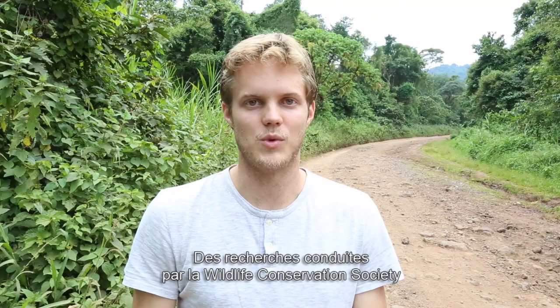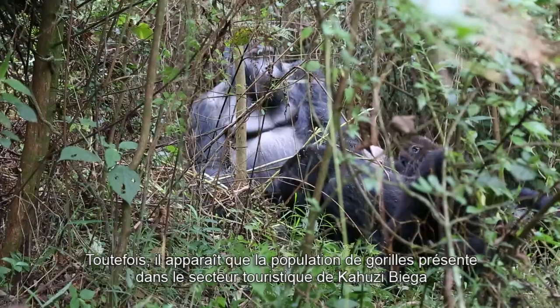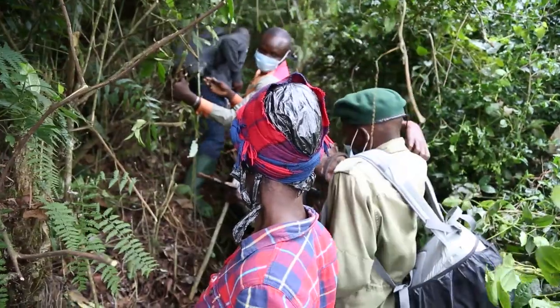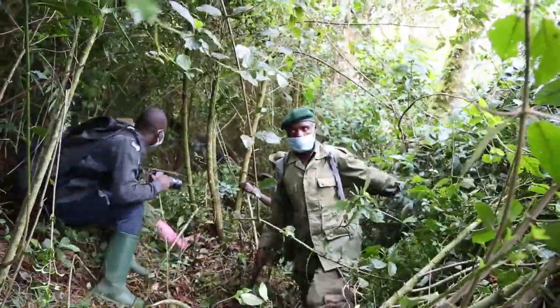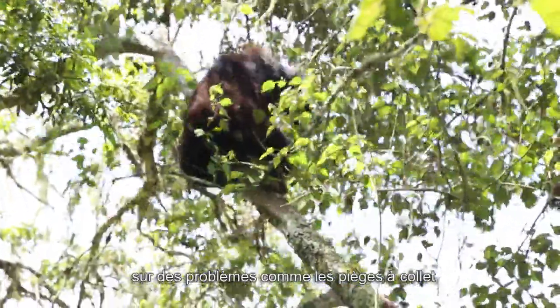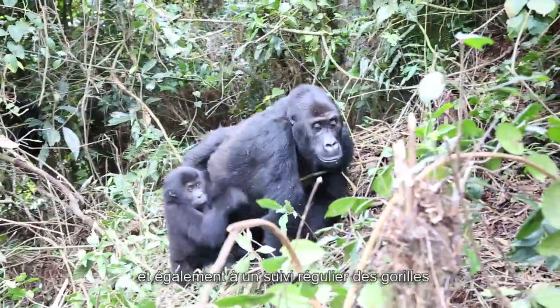Surveys conducted by the Wildlife Conservation Society have found that Grauer's gorillas, which are endemic to Eastern Congo, are critically endangered. Their population has decreased about 77% over the last 20 years. However, gorilla populations in the tourism sector of Kahuzi-Biega have been gradually increasing over the last five to ten years. This has been largely due to increased tourism, increased patrols, higher concentration of conservation efforts, more support from local communities, vets available whenever there is a problem such as a snare, and regular monitoring of gorillas.